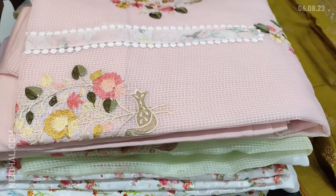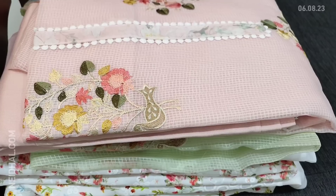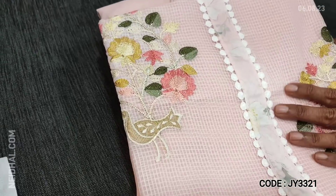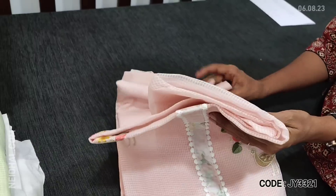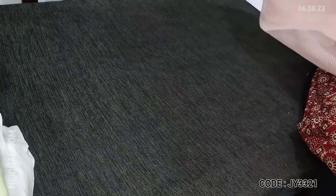Next we are going to see dress material in pastel shades in fancy kotta — all lightweight fabric. The first color is pastel pink and we have embroidery work on the front side of the top. Two colors are available: one in pastel green and one in pastel pink.